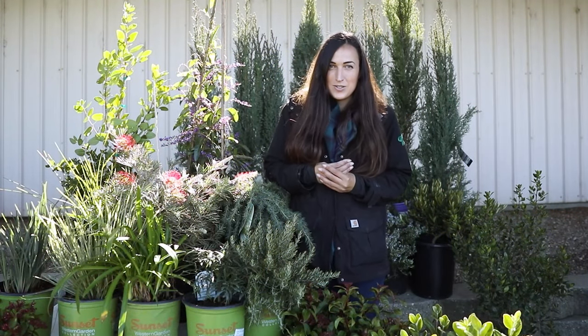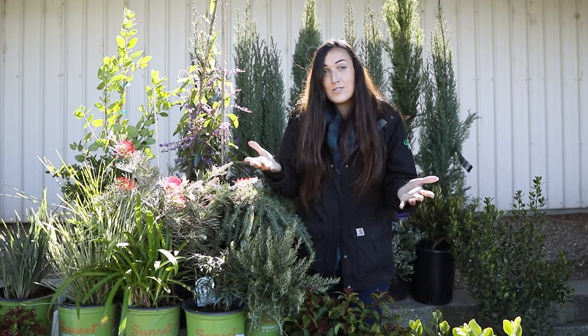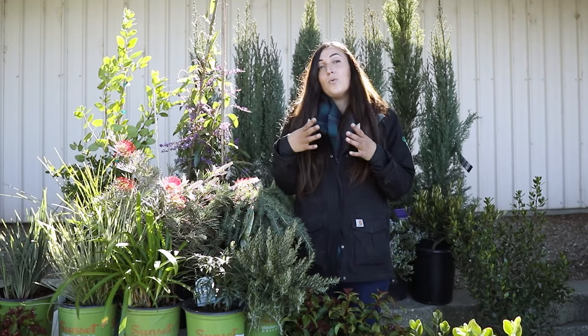Hi! I'm Julia from Green Acres Nursery and Supply, and today we're going to be talking all about plants that are native to Mediterranean climate areas and why they do so well in our area. The first thing we need to know is what a Mediterranean climate is — it's an area that has very hot and dry summers and cool, wet winters.